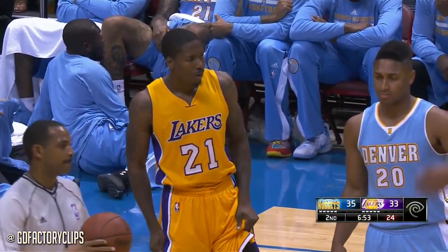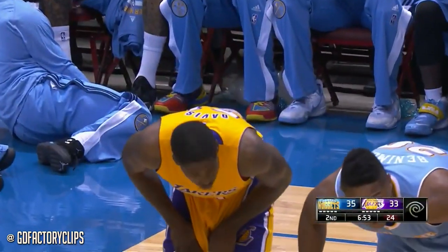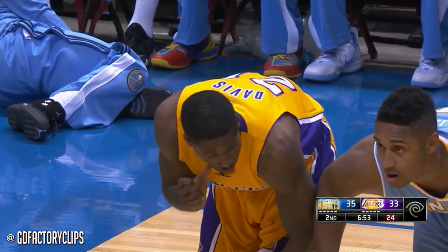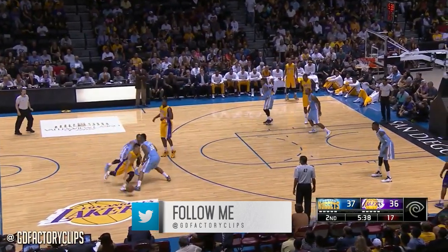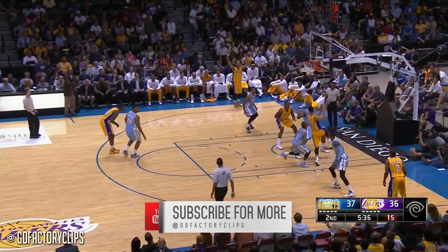We last saw you mid-April, and here we are, ready to go for the first of eight preseason games. Regular season will start on the 28th at Staples Center. Tonight it's the Nuggets and the Lakers.